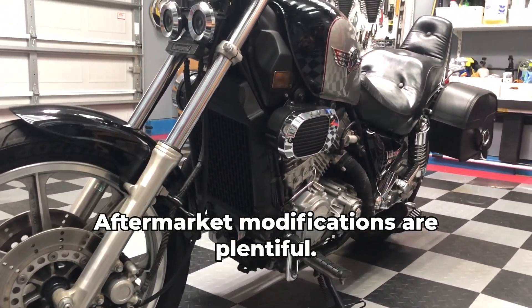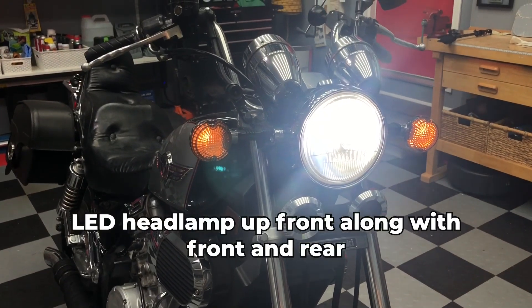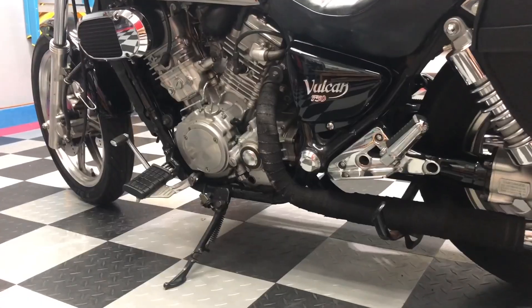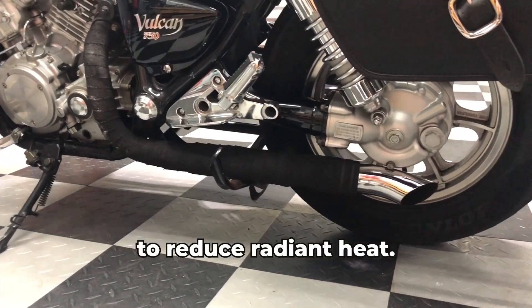Aftermarket modifications are plentiful. An LED headlamp up front, along with front and rear-facing 1080p cameras complete with audio recording and tracking. Dual straight-piped exhausts wrapped in black exhaust wrap to reduce radiant heat.